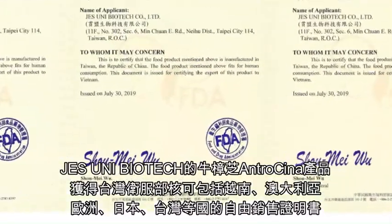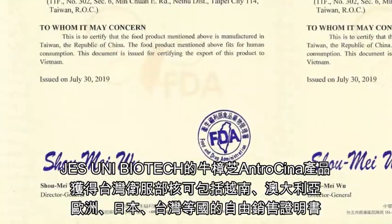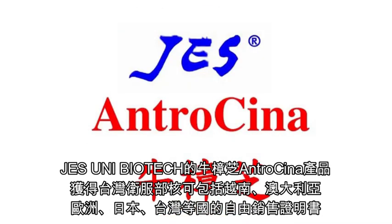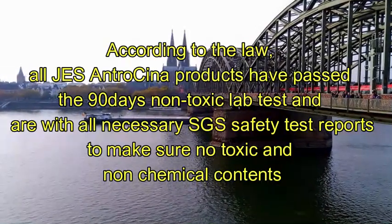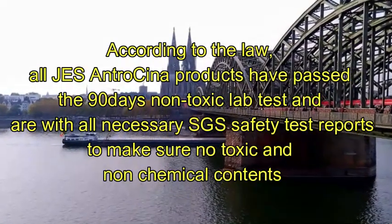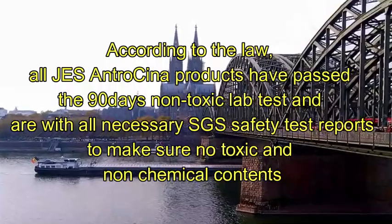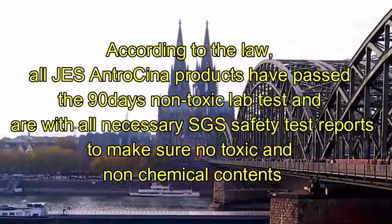Jesuni antracina products have received certificates of free sales and manufacture in Taiwan for Europe, Vietnam, Australia, Japan, and Taiwan, issued by Taiwan FDA. According to the law, all antracina products passed 90-day non-toxic lab tests and carry necessary SGS safety test reports to ensure non-toxic and non-chemical contents.